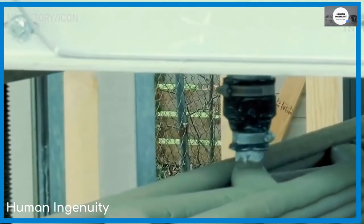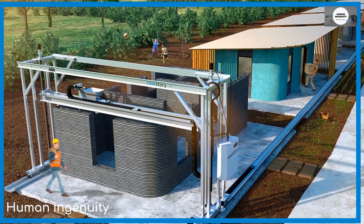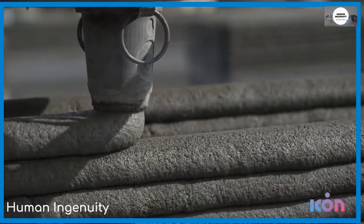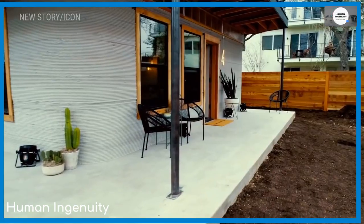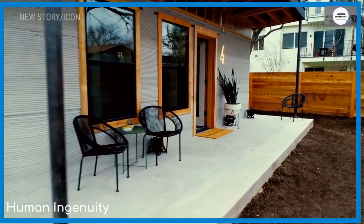Seeing the home-building process is nothing short of pure eye candy. Humans start by assembling the basic wooden structure, then the giant 3D printer named Vulcan — to further satisfy the Trekkies watching this — actually prints out layers upon layers of mortar with the precision of a master baker artfully icing a 7-layer cake. Then humans come back in and add the rest: doors, windows, plumbing and electricity.